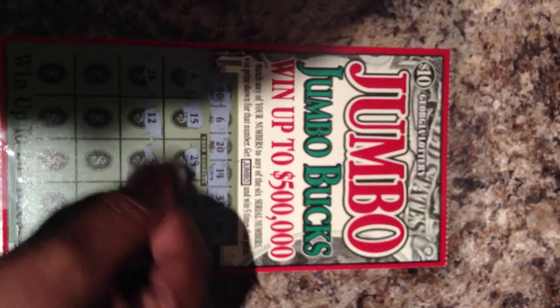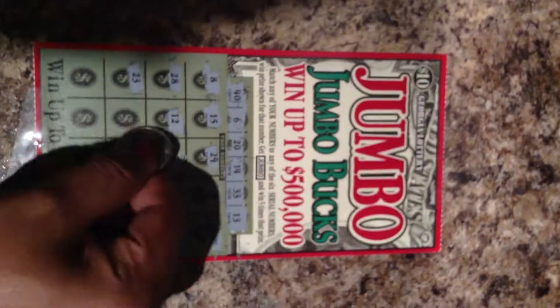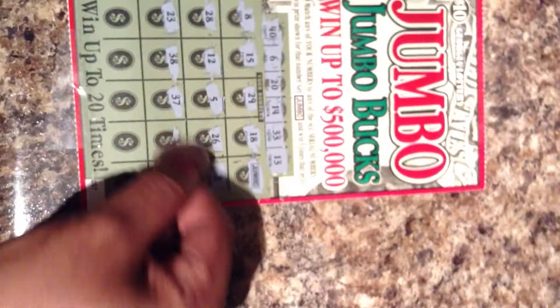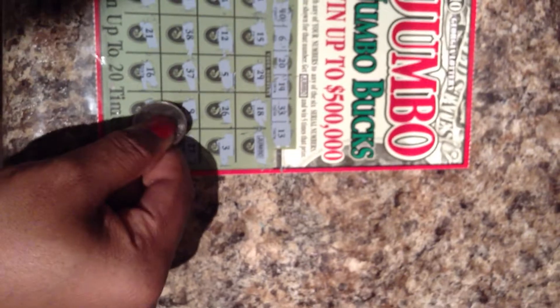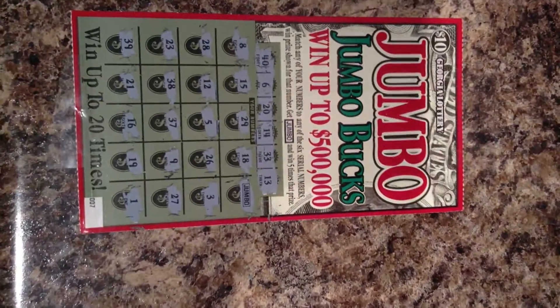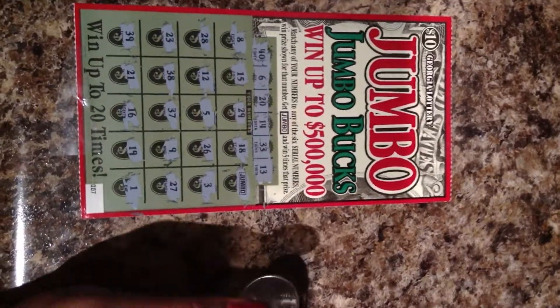I have a 28, 12, 5, 26, 3, 23, 38, 37, 9, 27, 39, 21, 60, 16, 19, and 1. And so I don't see any other numbers that match the number at the top, and let's see what's under this jumbo symbol.